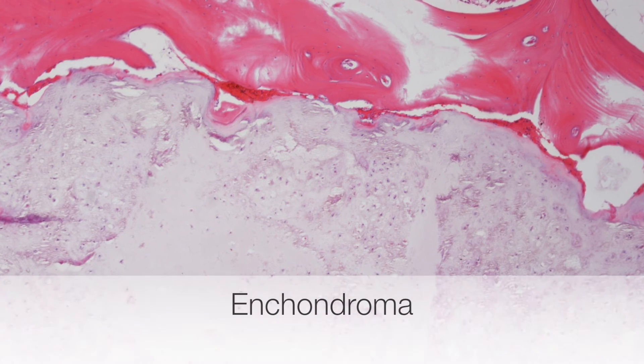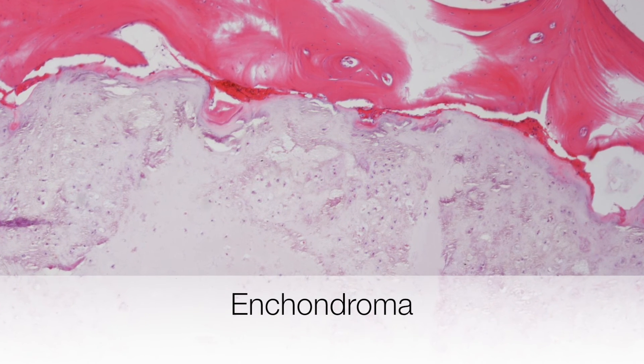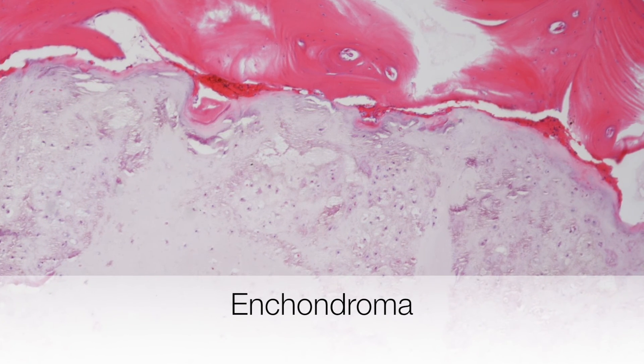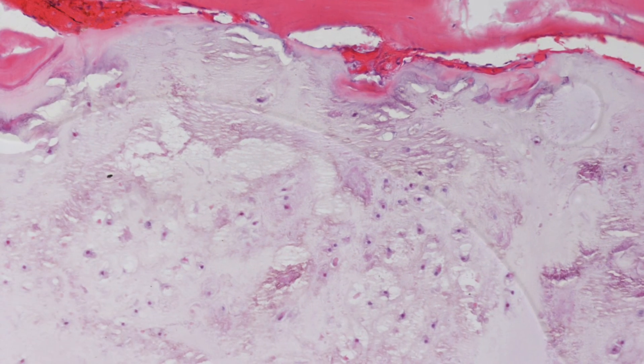This is the histological appearance of an enchondroma at low power. You can see how well circumscribed the lesion is and also that it has a rather lobulated outline. The nuclei are rather inconspicuous and lie in abundant chondroid stroma.